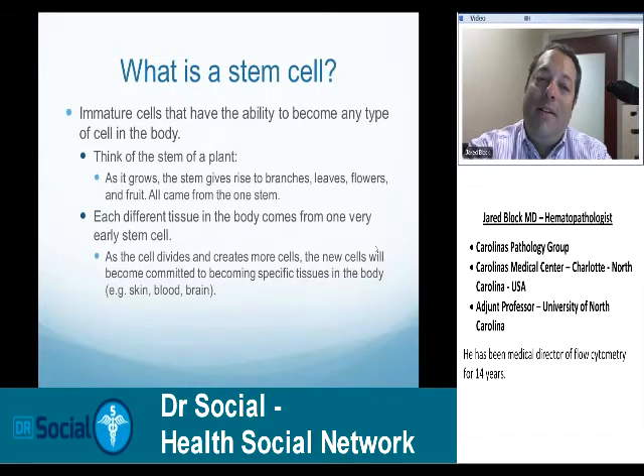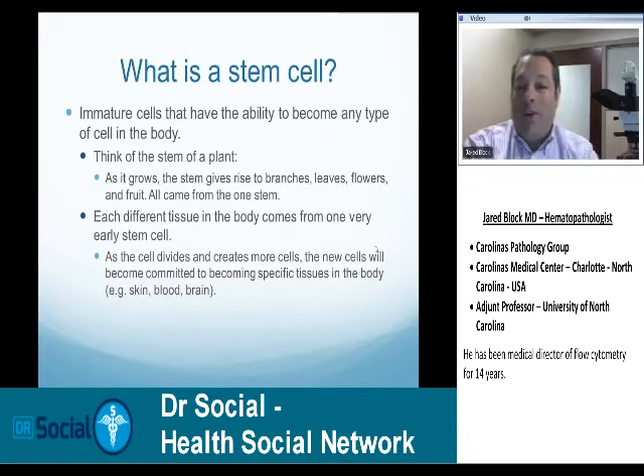The stem cell is the most immature cell in the body. If you think about the stem of a plant, it will grow up to be any number of things — flowers, leaves, fruit — all came from the same stem, and that's why we call it a stem cell. It can give rise to any kind of tissue in the body, and that will be important when you understand how cancer develops.